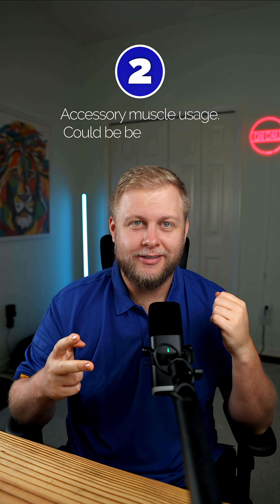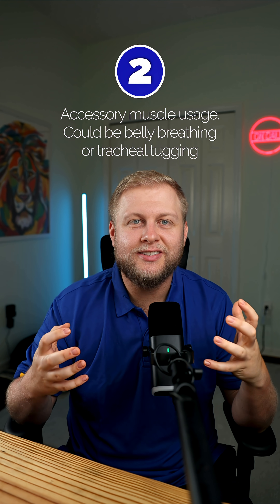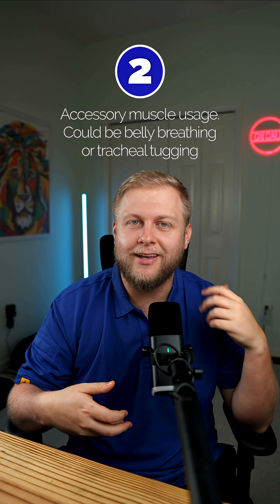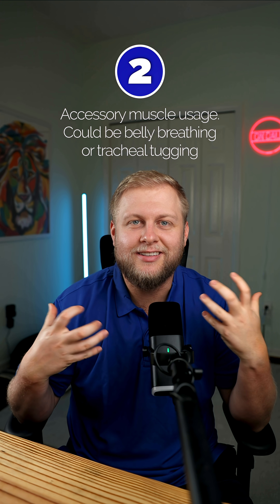Number two is going to be accessory muscle usage. Are they trying to use other muscles to help them breathe a little bit faster or breathe harder? Think about your belly or your neck — are they struggling to try to breathe?